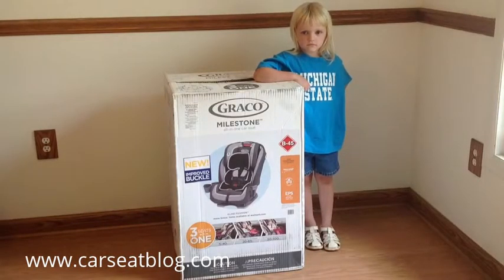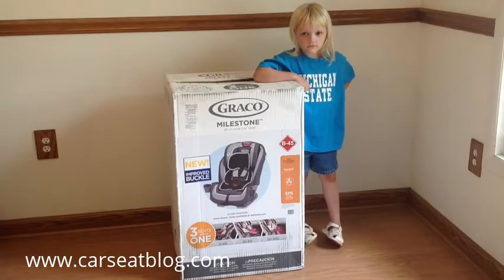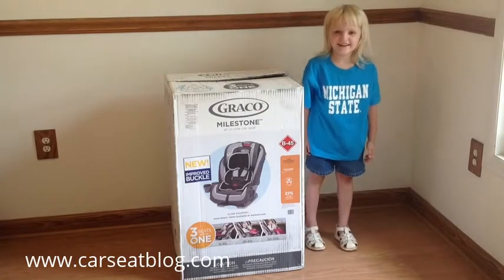Hi there, and welcome to the Car Seat Blog unboxing video for the Graco Milestone Car Seat, which is available at Target and Walmart stores. My assistant, Jenny, is going to help me open the box so we can see what's inside.